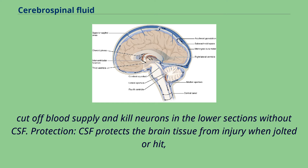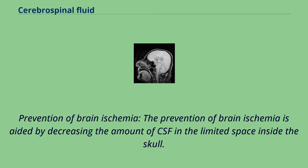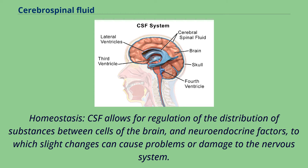Prevention of brain ischemia: the prevention of brain ischemia is aided by decreasing the amount of CSF in the limited space inside the skull, which decreases total intracranial pressure and facilitates blood perfusion. Homeostasis: CSF allows for regulation of the distribution of substances between cells of the brain and neuroendocrine factors, to which slight changes can cause problems or damage to the nervous system. For example, high glycine concentration disrupts temperature and blood pressure control, and high CSF pH causes dizziness and syncope.